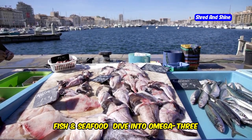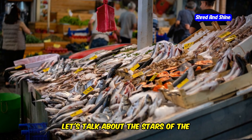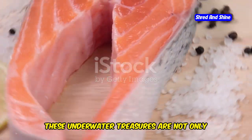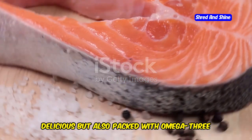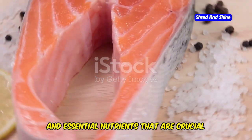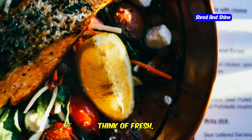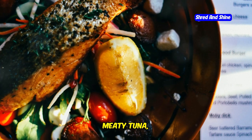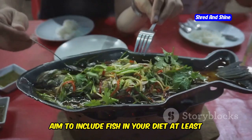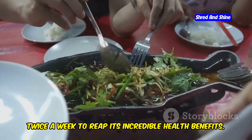Fish and seafood — dive into omega-3 rich goodness. Now let's talk about the stars of the Mediterranean Sea: fish and seafood. These underwater treasures are not only delicious, but also packed with omega-3 fatty acids, lean protein, and essential nutrients that are crucial for a healthy heart and brain. Think of fresh, flaky salmon, meaty tuna, delicate sea bass, or even plump mussels and succulent prawns. Aim to include fish in your diet at least twice a week to reap its incredible health benefits.